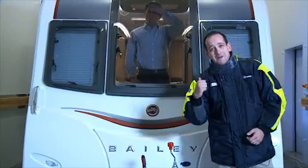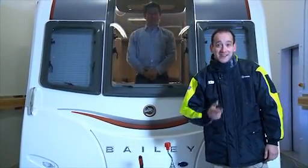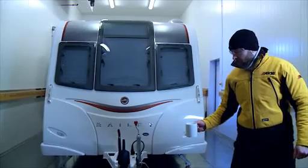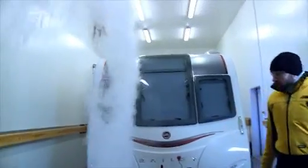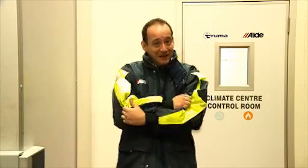It might be warm and toasty in there, but I'm absolutely freezing out here. Just to show you how cold it is, take a look at this. It is so cold in there you wouldn't believe. Now let's go into the control room and see how the tests are going.